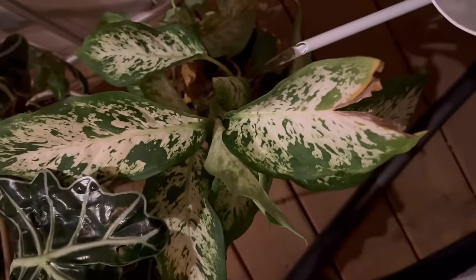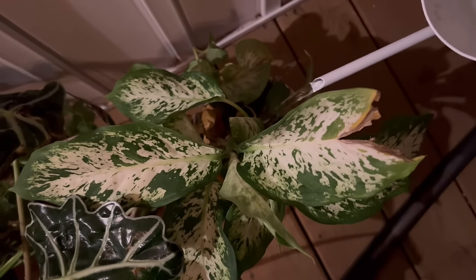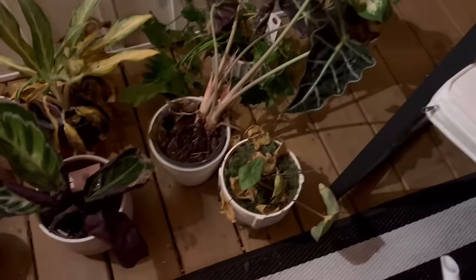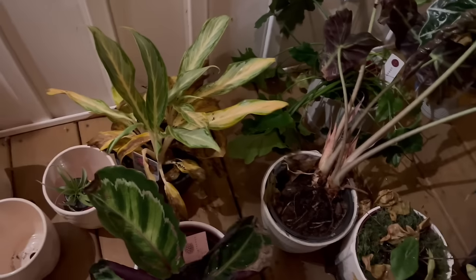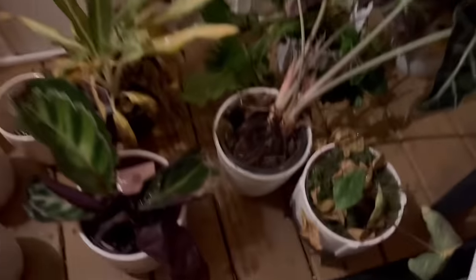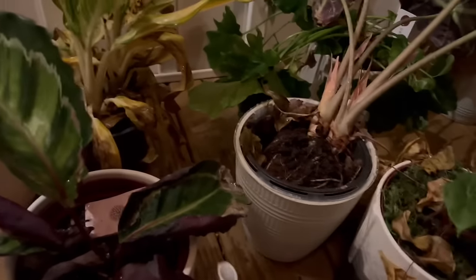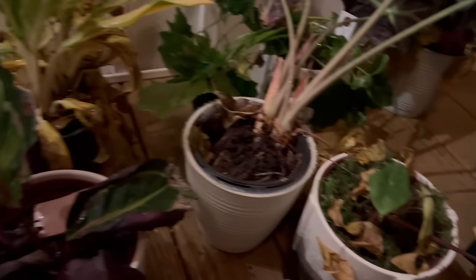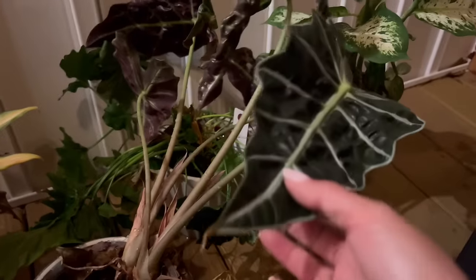Look at this dieffenbachia. I've never had one before. Okay, this will get these babies through the night. I'm actually going to check the weather — I don't know if it's going to be too cold tonight. Because here in North Carolina, under 40 degrees is too cold. So I'll let them sit with this water, then later I can come and remove any excess water. But this is definitely going to start making them come back to life.